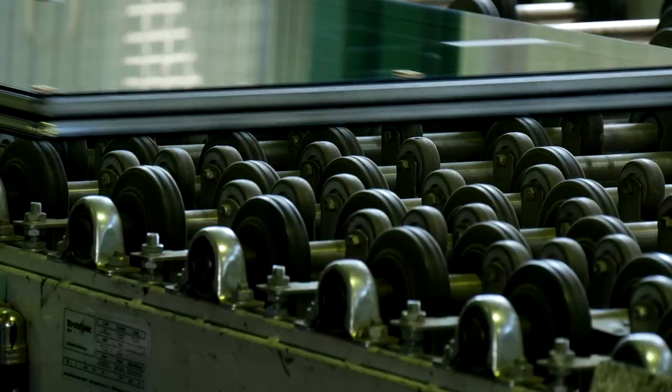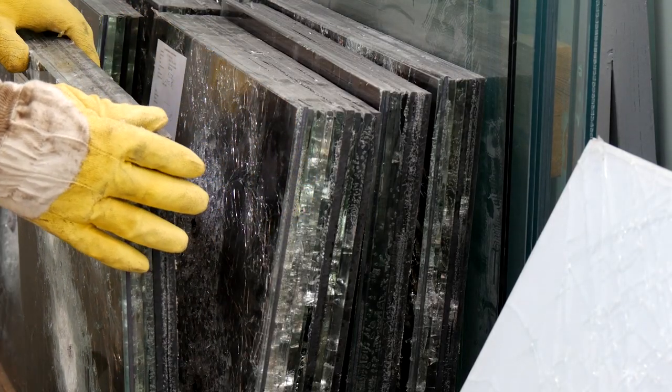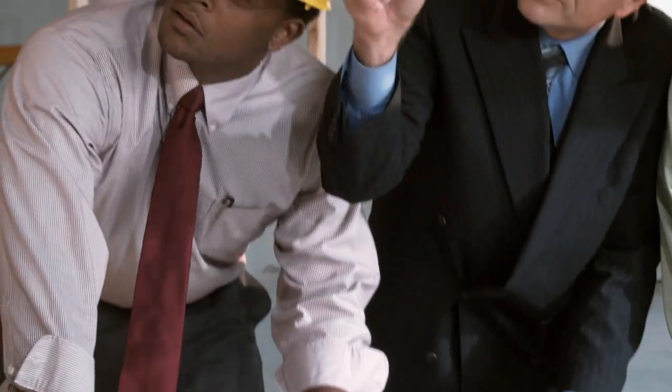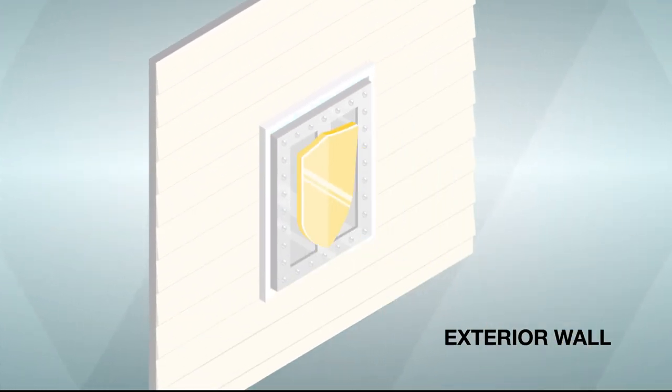Bulletproof glass is the standard product to protect against blasts and bullets. Unfortunately, the high cost of producing, retrofitting, and installing has limited the places it can be used. ClearArmor features a breakthrough technology that bulletproof glass can't match.